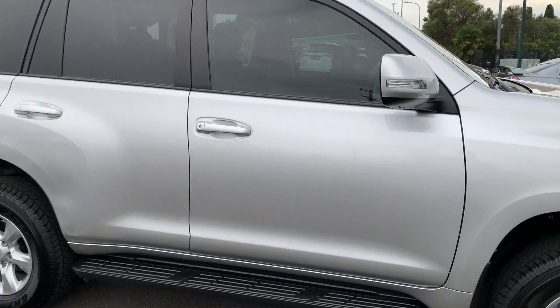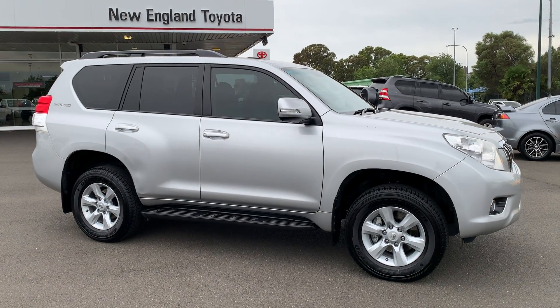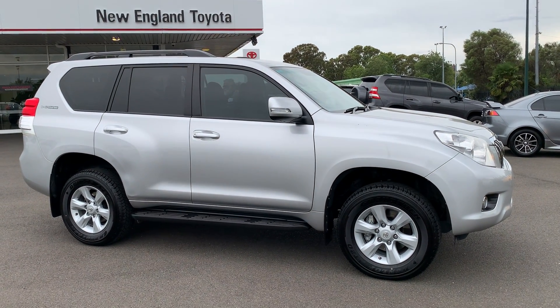So that's a walk-around video of our Land Cruiser Prado. We'll have that sent off to you later on today. We also have financing options available on this vehicle as well. Thank you.